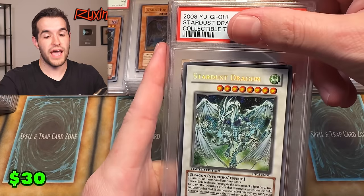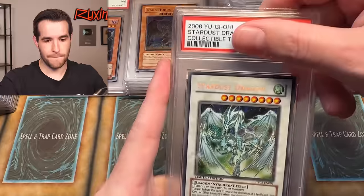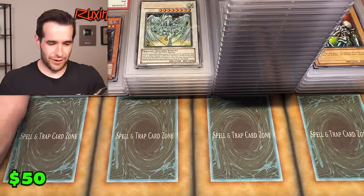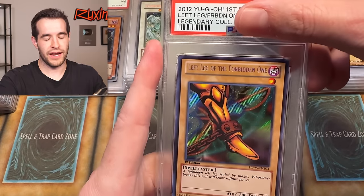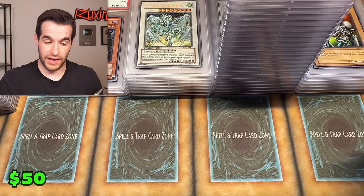Stardust Dragon — this would actually be a really good ten. Let's see. Come on. Ouch — that was a loose card too, so there's probably something I missed. This one — we got an eight on the last Exodia piece, nine this time. Okay, a little better.